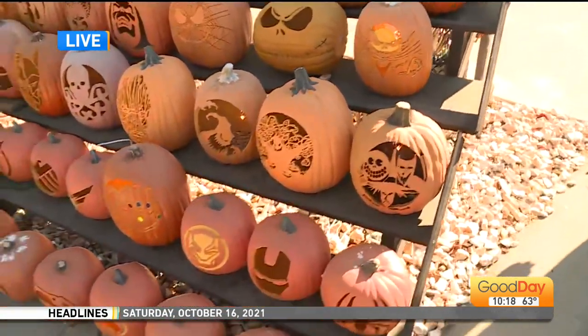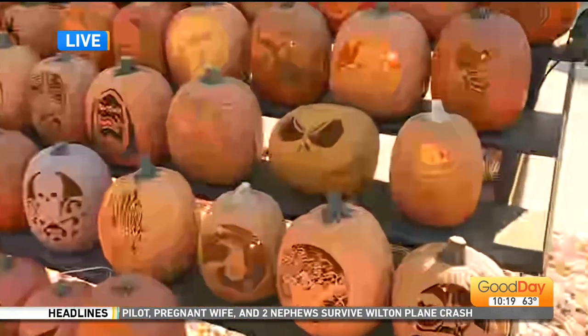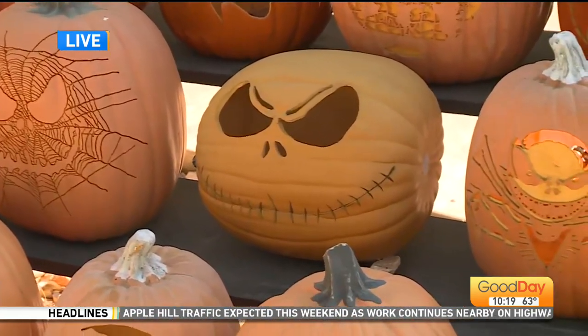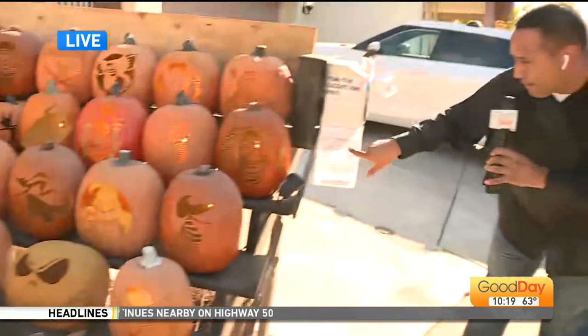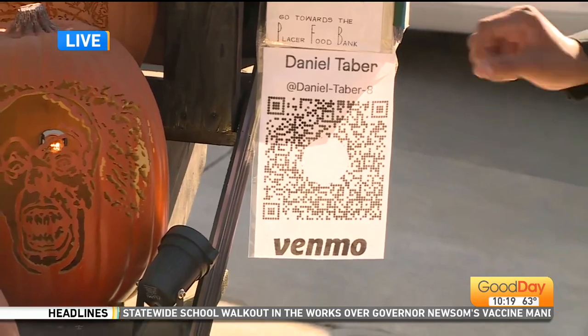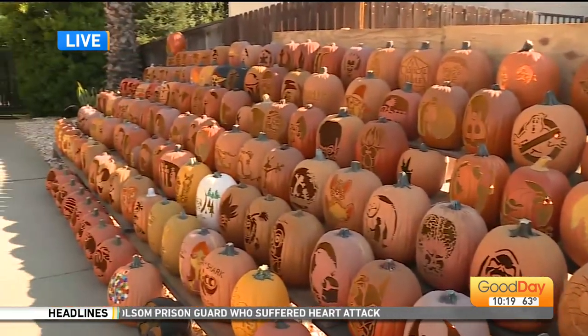We end up getting more suggestions than I could ever carve in a month. We take all of those, and there's a lot that we never really — we're like, oh, we thought we had that pumpkin. And then right here, this is your Venmo. So people can actually come, they can scan this, and then they can donate. They can Venmo you, and then you're going to donate all the profits back to the food bank, right? Exactly. We've donated over $250 last year to the Placer County Food Bank, and this year we've already raised over $60.